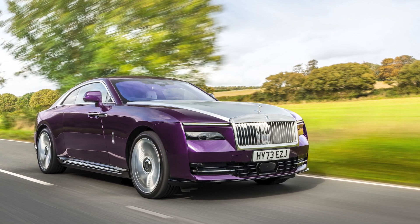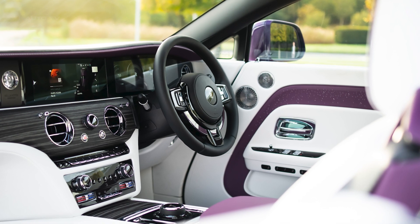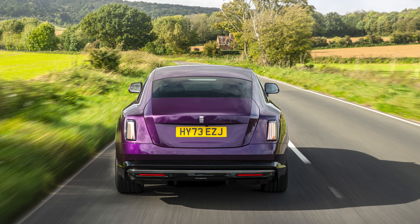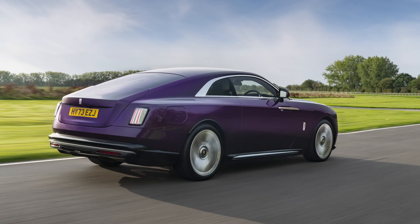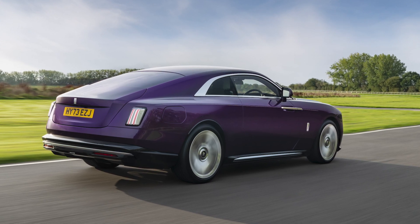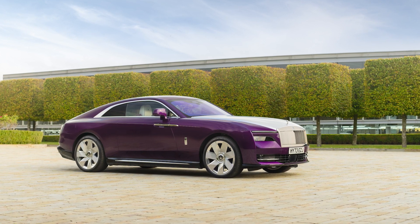The car's architecture is built on the all-aluminum Architecture of Luxury platform, which was designed from the outset to accommodate an electric powertrain. The architecture allows for a highly flexible and modifiable space frame, and in the case of the Spectre, it is 30 percent stiffer than any previous Rolls-Royce. The battery is fully integrated into the car's architecture, acting as additional acoustic insulation.